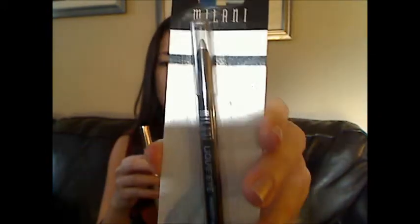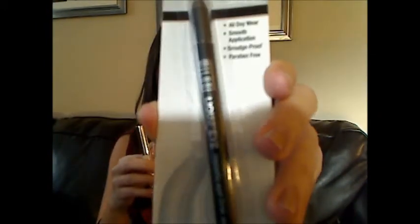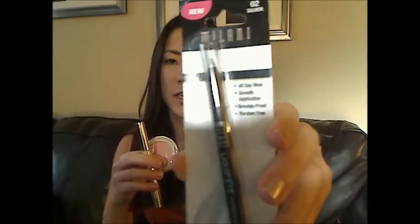The first one I got is this Milani Liquify Metallic Eyeliner pencil and it's in silver. That's how that looks. I haven't tried this type of pencil before so if you have, leave me a comment and let me know how you like it.